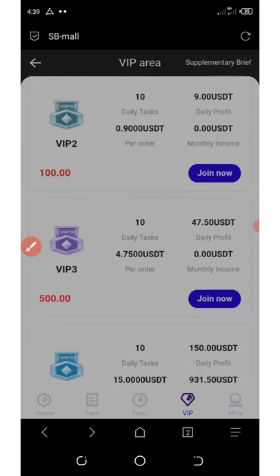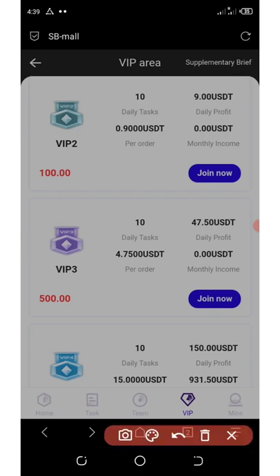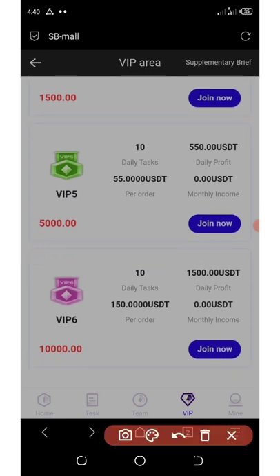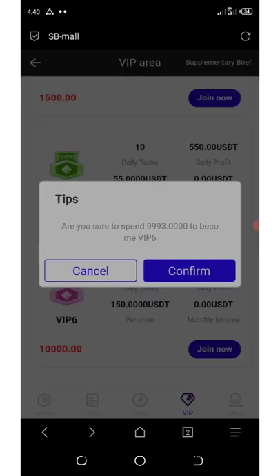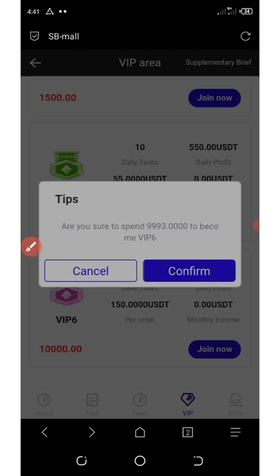On VIP three, you're going to spend $493 to join and you're going to be earning a total profit of $47, with 10 tasks to complete on a daily basis. Each task you grab is going to give you $4.75 USDT. It depends on how much you want to invest. You can see a lot of orders over here. The VIP six order is going to give you $1,500 in daily profit with only 10 tasks per day, receiving $150 per order. To join VIP six, you must have a balance of $9,993.